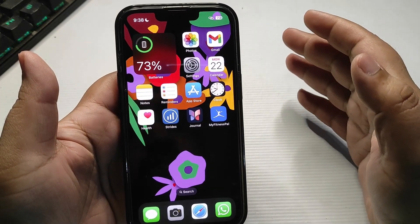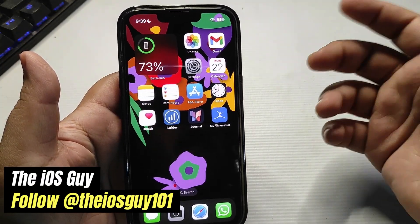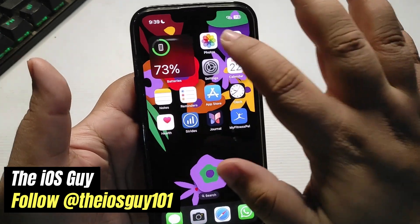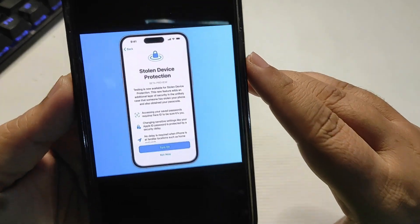Hey guys, welcome back to the channel, welcome back to another video. So iOS 17.3 brings a really cool feature — an amazing security feature known as Stolen Device Protection.